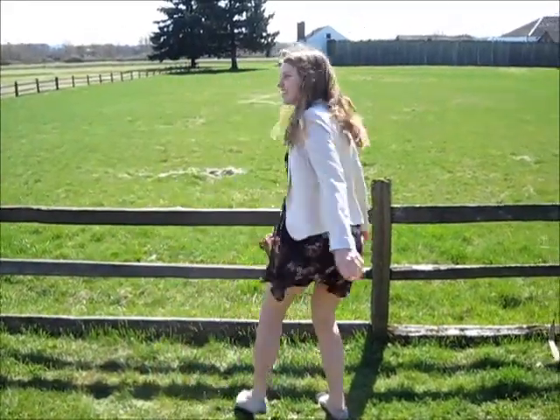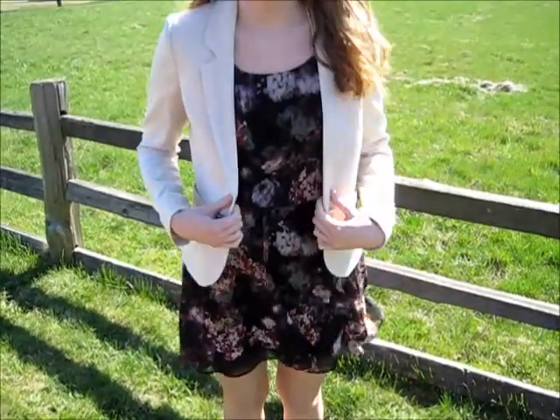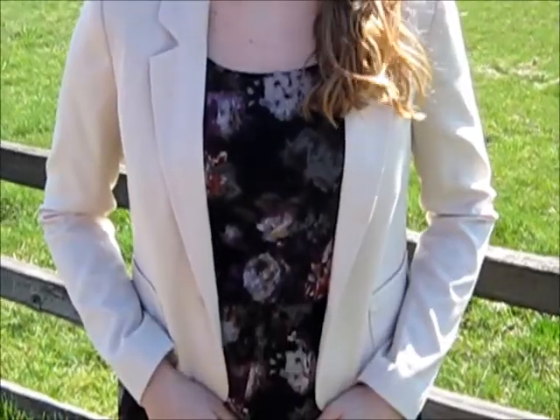I got this floral dress from Nordstrom's and I love it. It's so cute and comfy, and my blazer is from H&M.